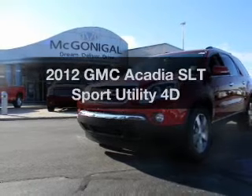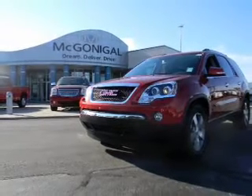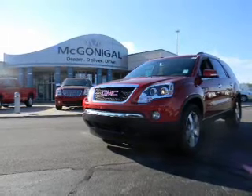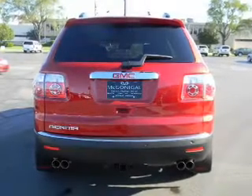Get noticed in this 2012 GMC Acadia. If you're looking for an automobile with great attributes, look no further. With a reliable engine driven by an automatic transmission.